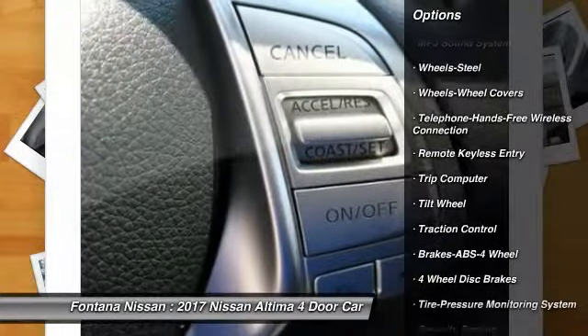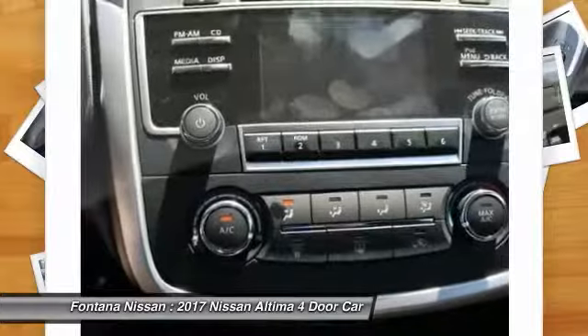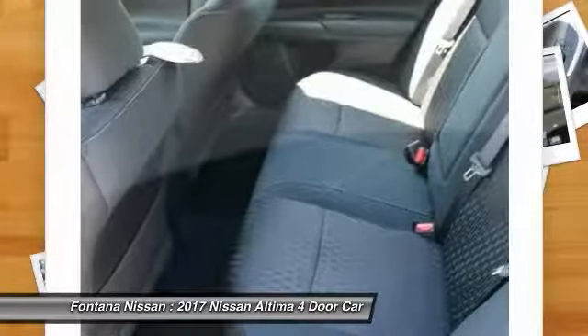Bluetooth wireless data link for hands-free phone, power steering, cruise control, AM-FM stereo radio, rear defrost, FWD, and trip computer.